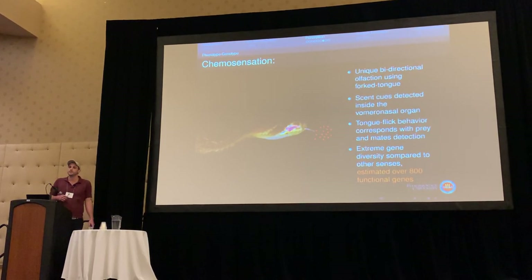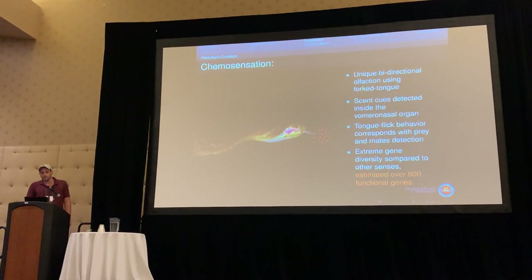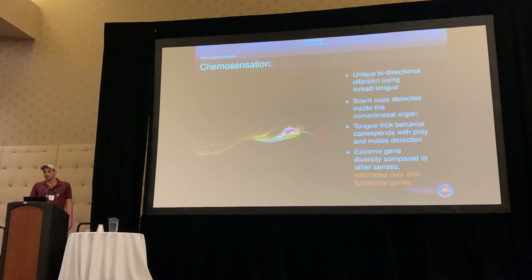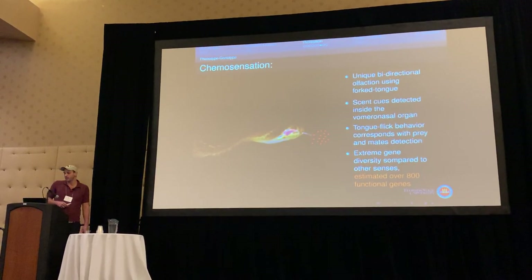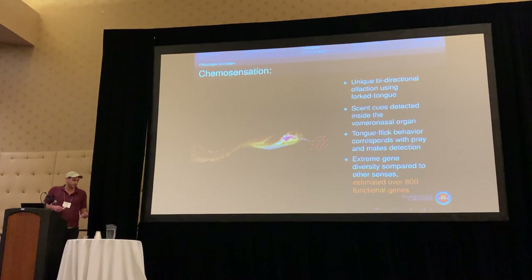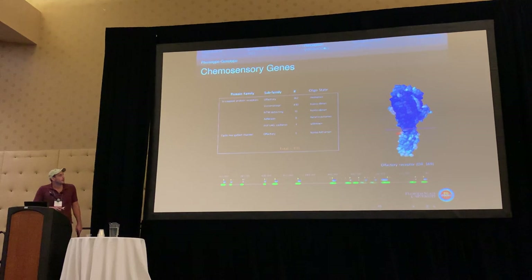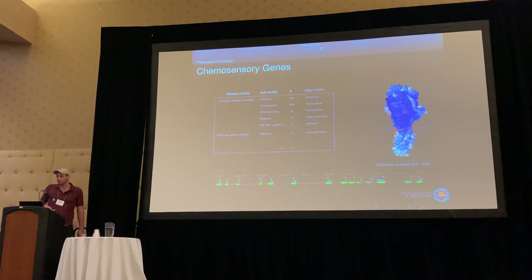For the rest of my talk, I'm going to focus on chemosensation, where I've found some pretty interesting results. All snakes use a unique bidirectional olfaction using a forked tongue. Scent cues are detected inside the vomeronasal organs, and they manually deliver scent cues inside that organ inside their head. Tongue flick behavior corresponds with prey detection. I found an extreme diversity of chemosensory genes compared to the others — over 800 of them.